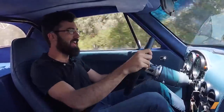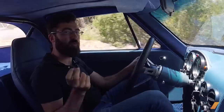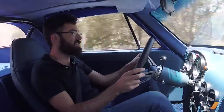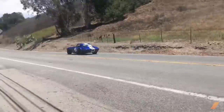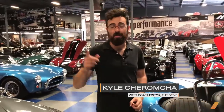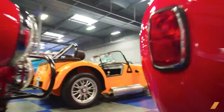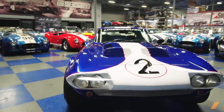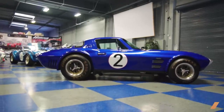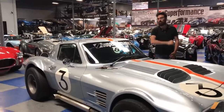Oh, man. This is a car that encourages you to make really bad decisions. I'm Kyle Cheromko, West Coast editor of The Drive, and it might look like I'm surrounded by millions and millions of dollars in priceless automotive history right now, but every single car you see in front of you, including this 1963 Chevrolet Corvette Grand Sport, is actually a recreation — a continuation car made new again in the 21st century by Superformance.